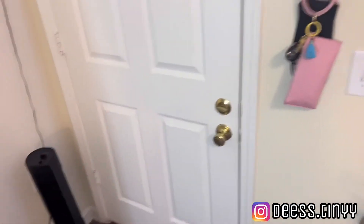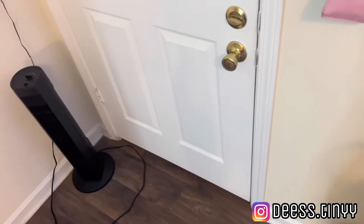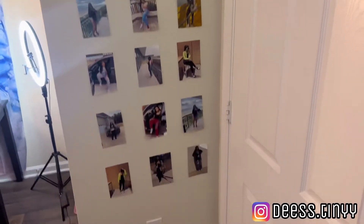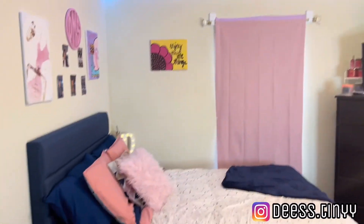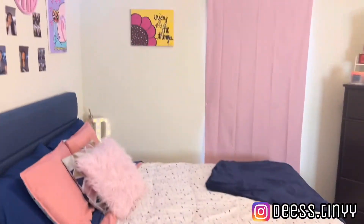Behind my door I just have a fan in case I get hot. And yeah, we're back to where we started! Let me give y'all an overview of my room — this is the door that you enter. And now let me show y'all a 360 from a couple of different angles.